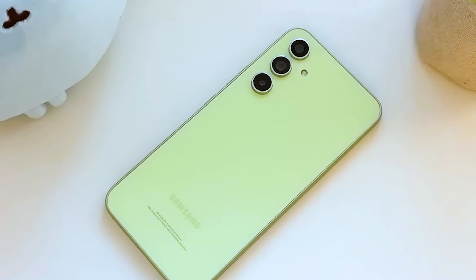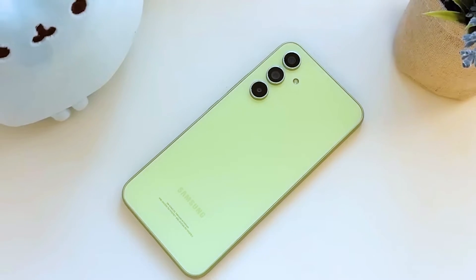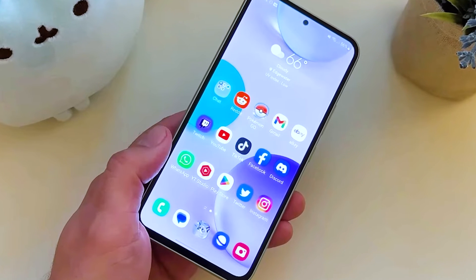Not hearing notification sounds on your Samsung Galaxy A54? Don't worry, this is a common issue that can often be resolved with a few simple troubleshooting steps. Here are some fixes you can try.